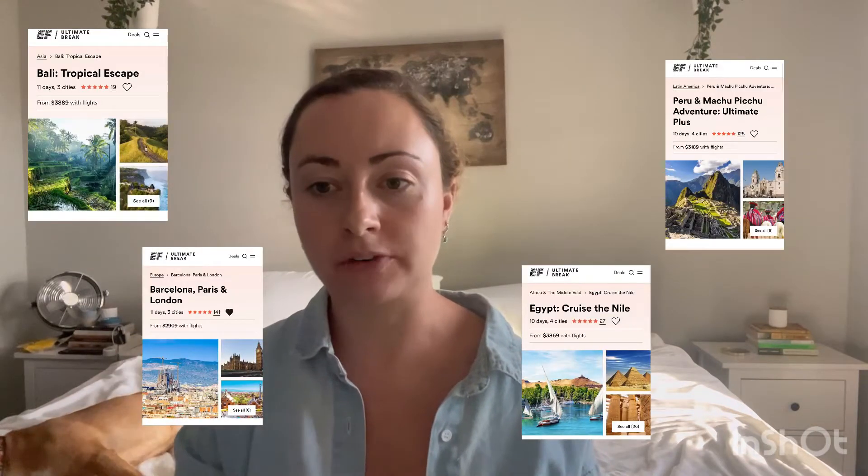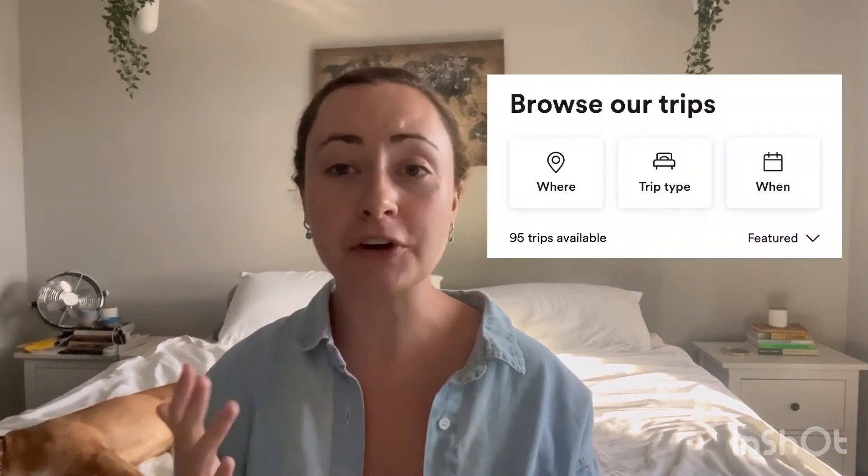Hi guys! So in my last video I talked about a company called EF Ultimate Break. It's a travel company that coordinates group trips for anyone ages 18 to 35. I went over a lot of different trips and what they have to offer, but in this video I wanted to go a little bit more in depth about how you would go about choosing a trip, because there's over 80 to choose from, so it can get a bit overwhelming.